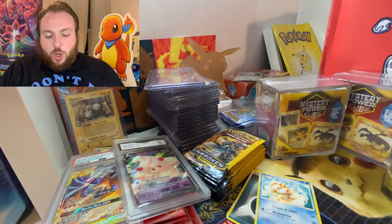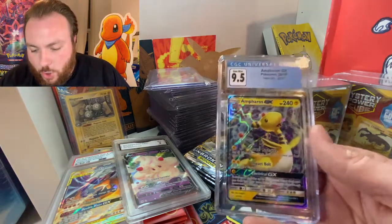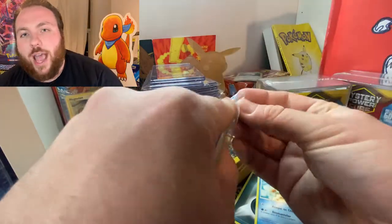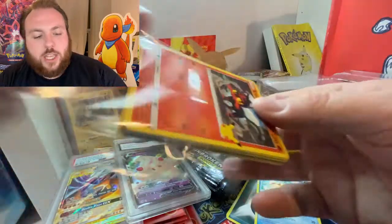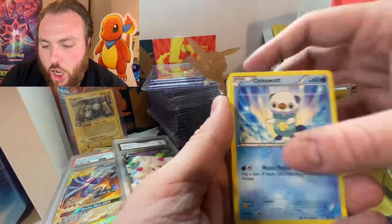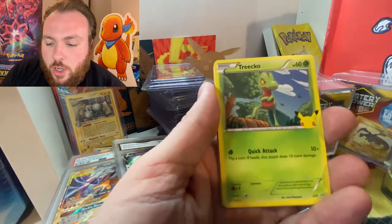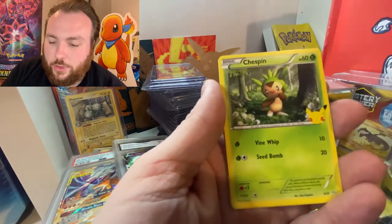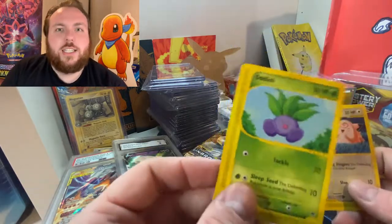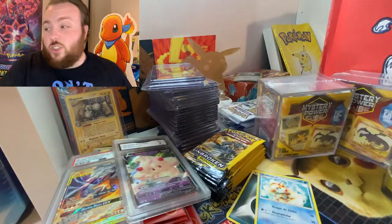We've got one more up here — an Ampharos GX from Team Up in Sun and Moon in a 9.5. We've got two more of the General Mills packs. And this is a little sneak preview of some of the cards you can get in the 25th Anniversary McDonald's packs — all the starters: Mudkip, Fennekin, Oshawott, Turtwig, Popplio, Rowlet, Chimchar, Chikorita, Totodile, Snivy, Cyndaquil, Chespin, Scorbunny, and then Clefairy and an Oddish. If you're watching this, Daniel James, that Oddish is making its way to you.